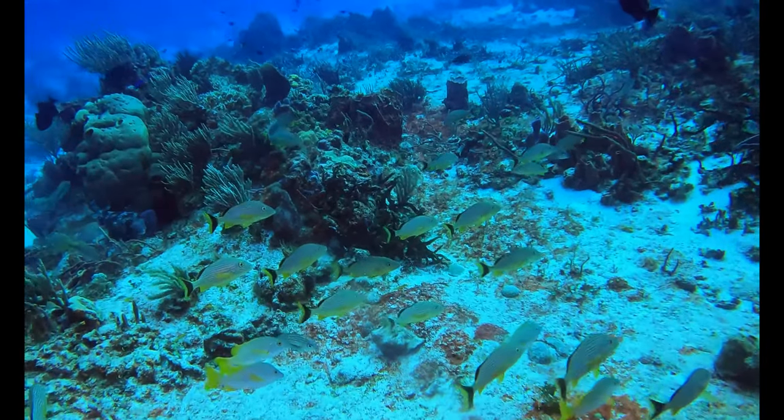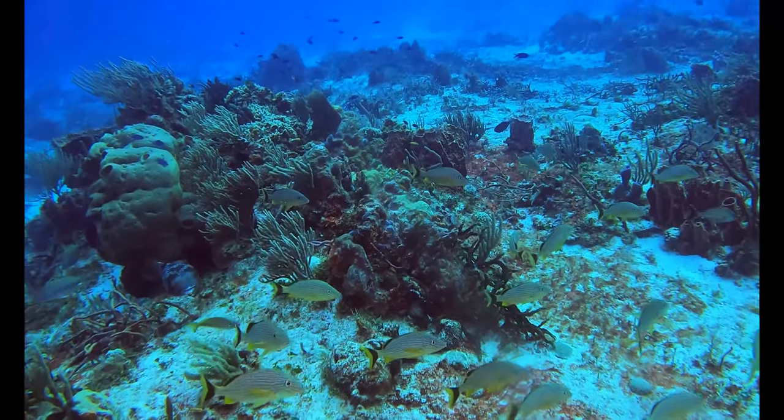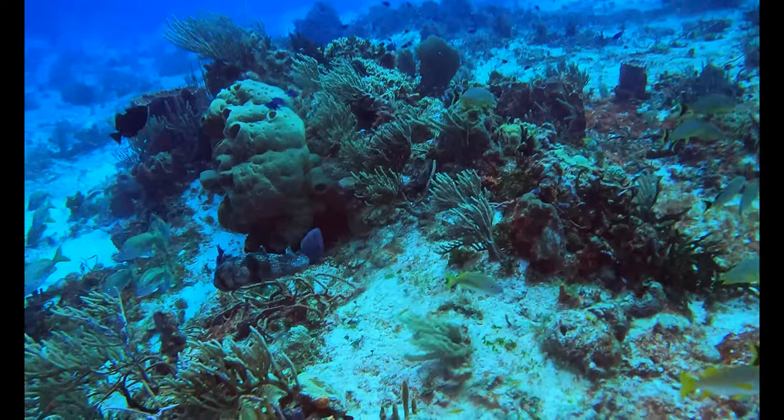Every once in a while you come across little areas behind the coral that give you a bit of a break from the current — just like this little group of blue striped grunts are sitting in.